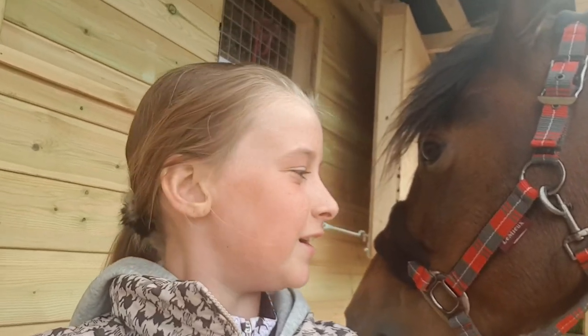Hi guys, Imogen here, Imogen Grace Eventing. Today's vlog is gonna be another really, really fun one. Me and Ruby are going on a hack right now, so I thought I'd bring you guys along with me.